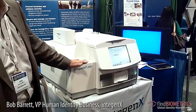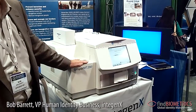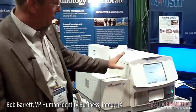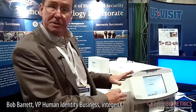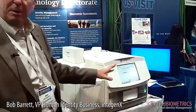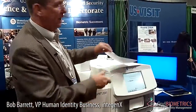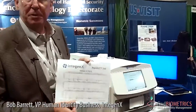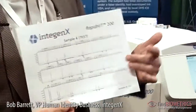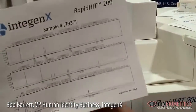We are demonstrating the instrument here at the Department of Homeland Security booth, and the instrument is very simple to run. It is a matter of inserting a couple of disposable cartridges and inserting a buccal swab, and in the push of a button, in 90 minutes, you have a full DNA profile, which is used to identify individuals within law enforcement and the defense and intelligence communities.